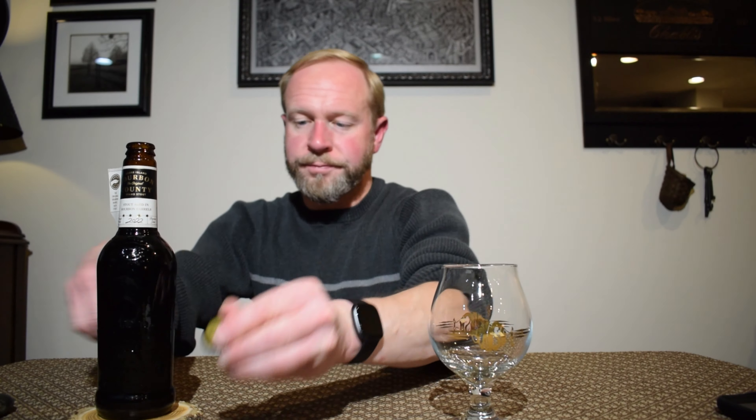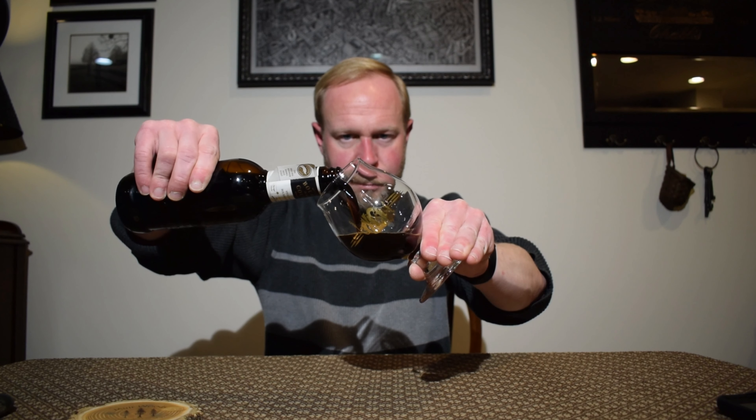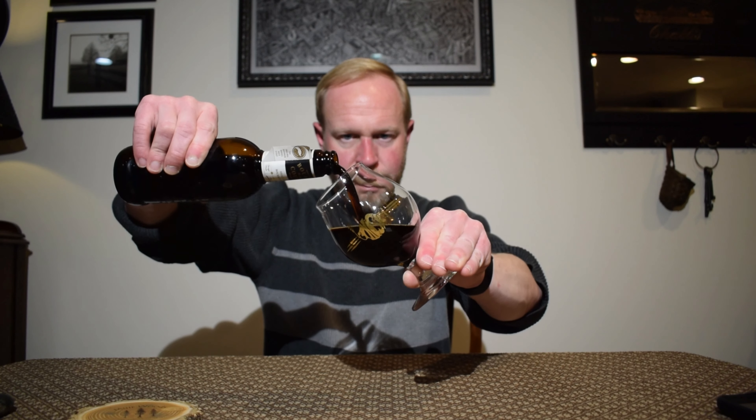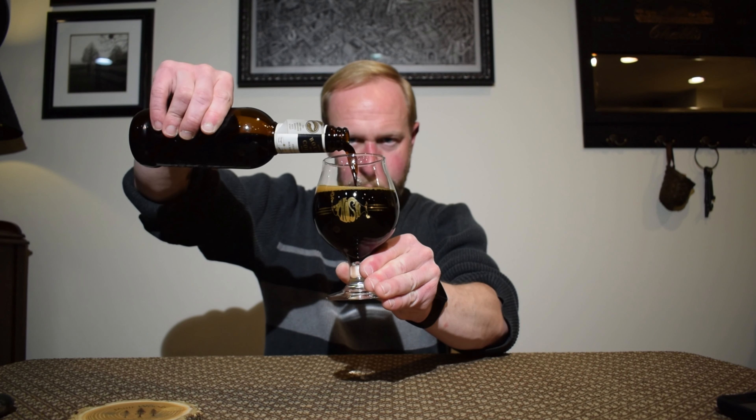I only had this once before and that was last year — last year was my first time, so I'm super excited to get into this again. I had it on Christmas Eve last year. It's pouring out like motor oil.